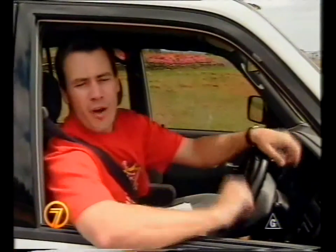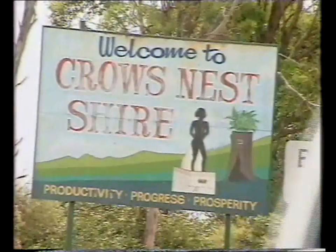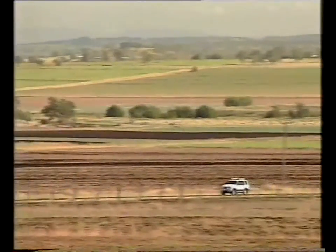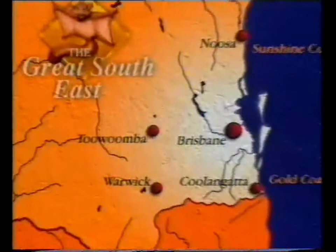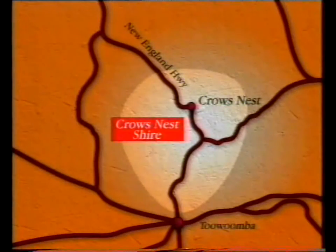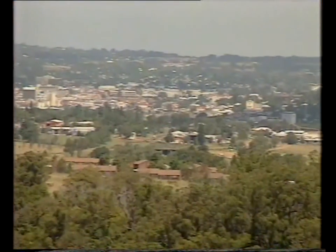If you keep heading north of Toowoomba along the New England Highway, you'll hit the Crow's Nest Shire, just on the crest of the Great Dividing Range. The Crow's Nest Shire covers over 1,600 square kilometres on the north-eastern side of the Darling Downs, about 30 minutes north of Toowoomba and approximately two hours west of Brisbane. There's half a dozen towns within the shire, and the first one you pass through when heading north is Highfields.